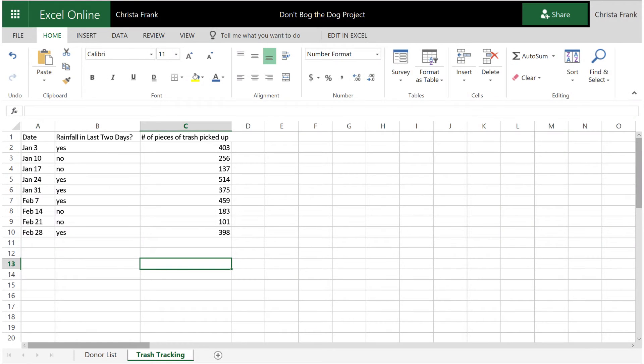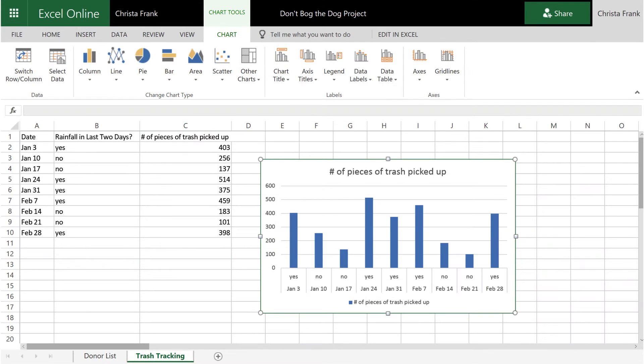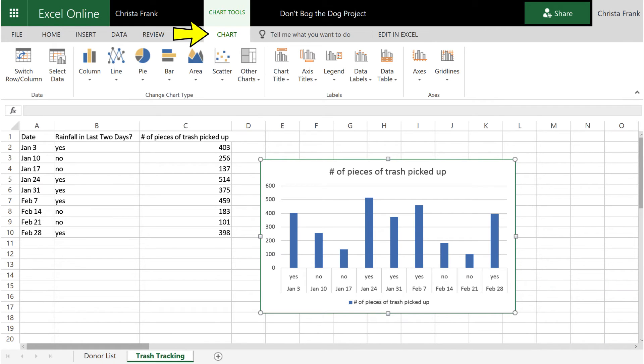For the last two months, when I take my class to the wharf to pick up trash, I have them count out the pieces of trash they pick up and record it in their Excel spreadsheet. In addition to charting the number of pieces we pick up, they are noting whether it has rained in the last two days. After two months of data, I guided them to create a chart that would show a visual of the pattern we were seeing. At first I had them try just a basic column graph.